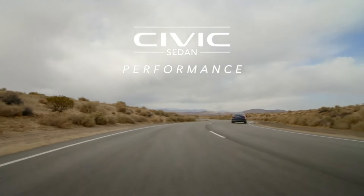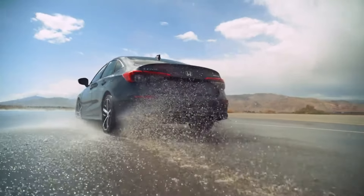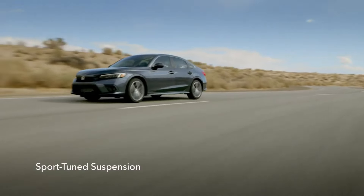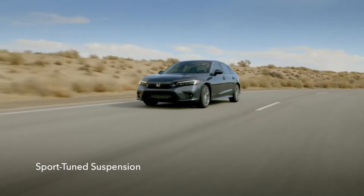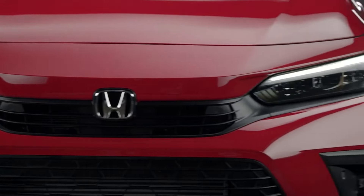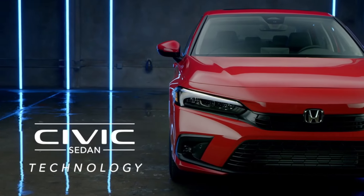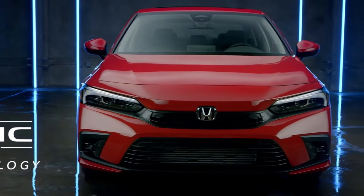It's worth noting that these observations are based on available images. The bottom portion of the front fascia, despite its decorative nature, primarily serves as a stylistic element, allowing minimal air passage. The absence of fog lights in the new model may spark personal preferences — some may favor the sleeker look, while others might miss the classic design with fog lights.